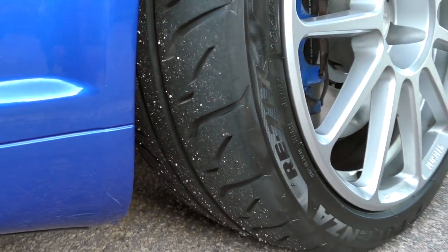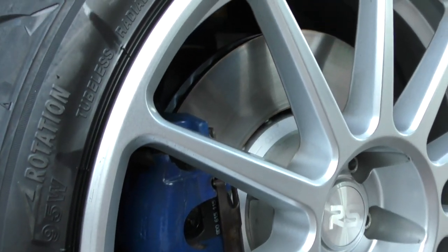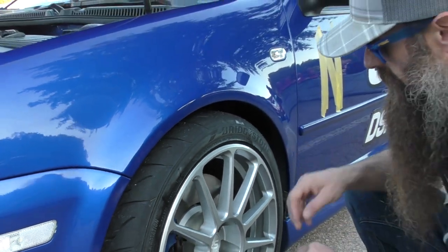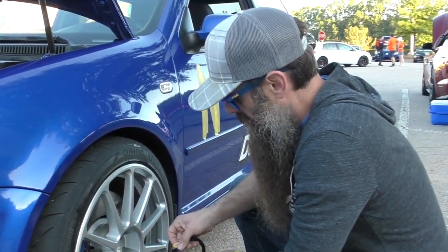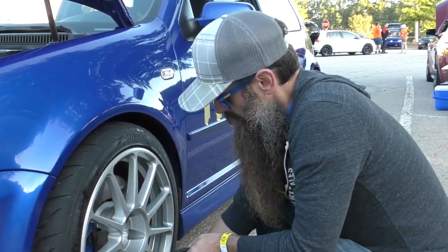Also going back to factory pads and rotors all the way around the car. Should be better already just on the drive here. The initial bite is insane — it's way better than the other pad and rotor setup that I was running. So it should be a little different.